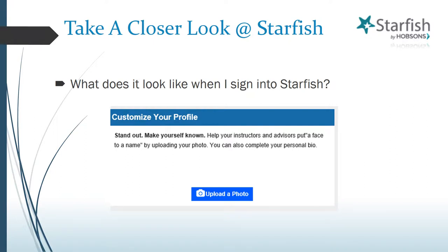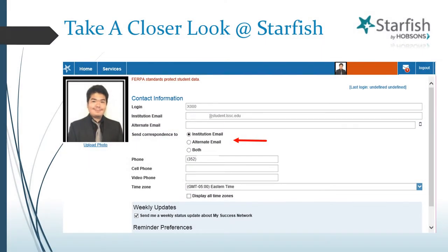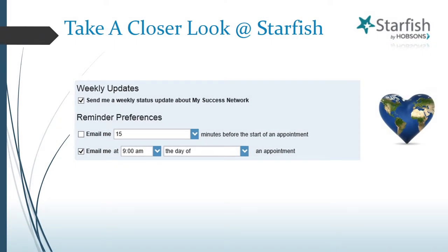Next, customize your profile. Like social media, Starfish has a way to help you stand out and make yourself known to your instructors and advisors. By clicking on the Update a Photo option, you can begin setting up your profile by uploading a photo of yourself and completing your personal bio. In addition, you can decide and select how you wish to be contacted by faculty and staff using Starfish tools, and designate if you wish to receive weekly status updates about your progress. You can also set up reminders for upcoming appointments that you've scheduled through Starfish with your faculty members, coaches, advisors, or other college staff members.